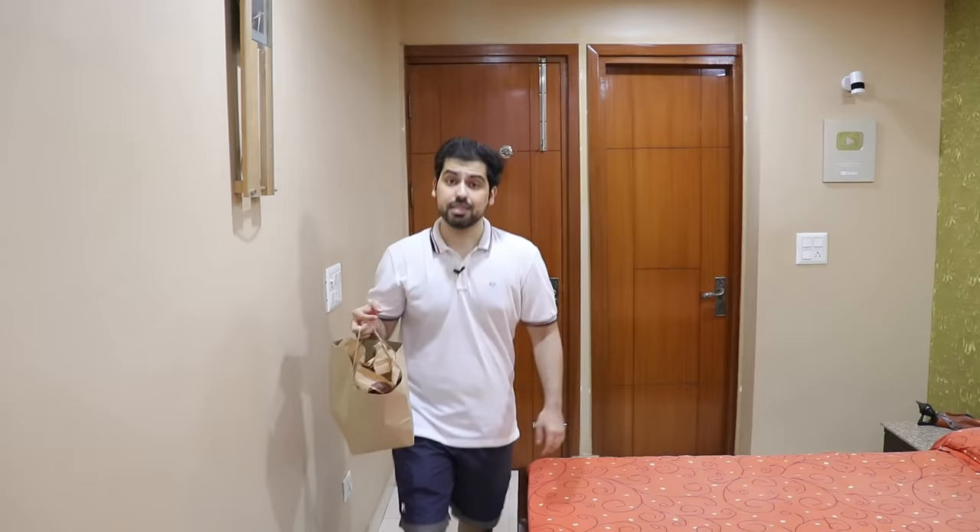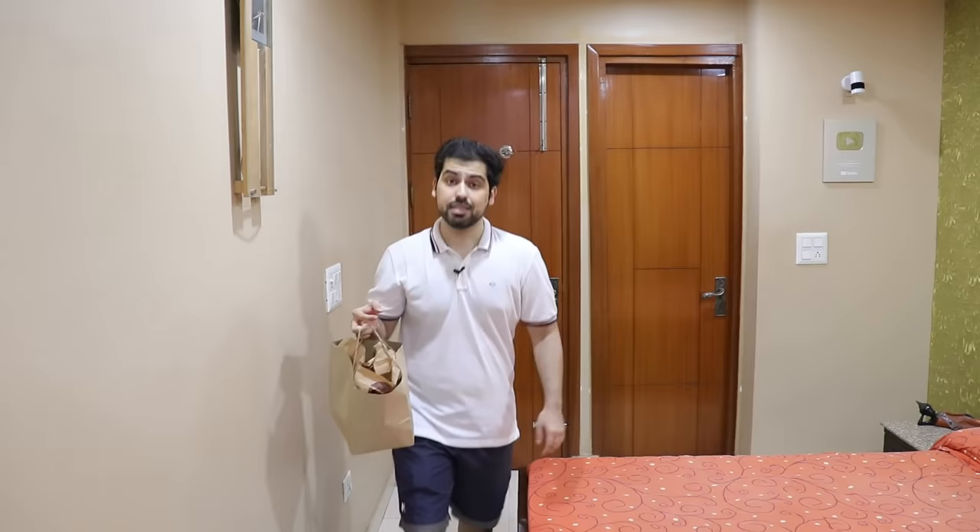In this Rs.50 stunner menu, I am going to order all the things. Guys, the scene of the stunner menu is that all the things in it are Rs.50. They have launched 2 or 3 new things in this menu. So I am very excited. But there is a catch — the price range is Rs.70 for non-vegetarian items.